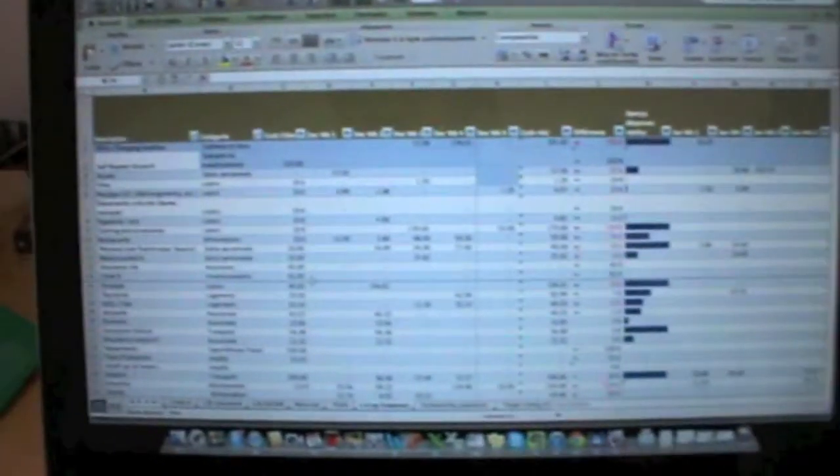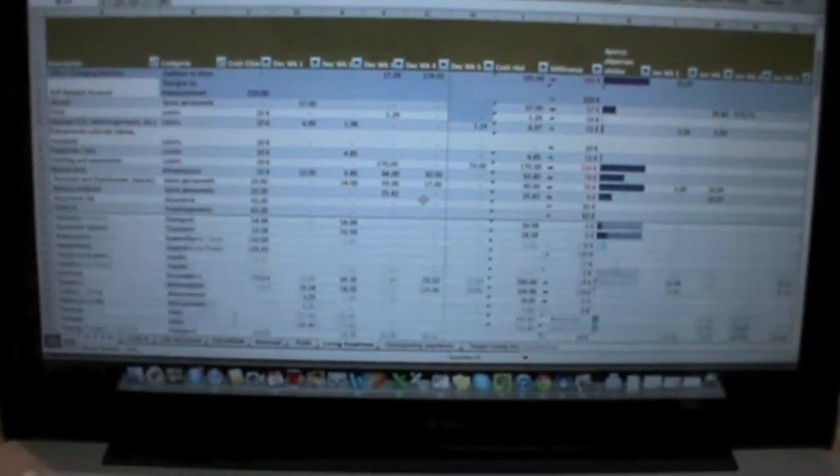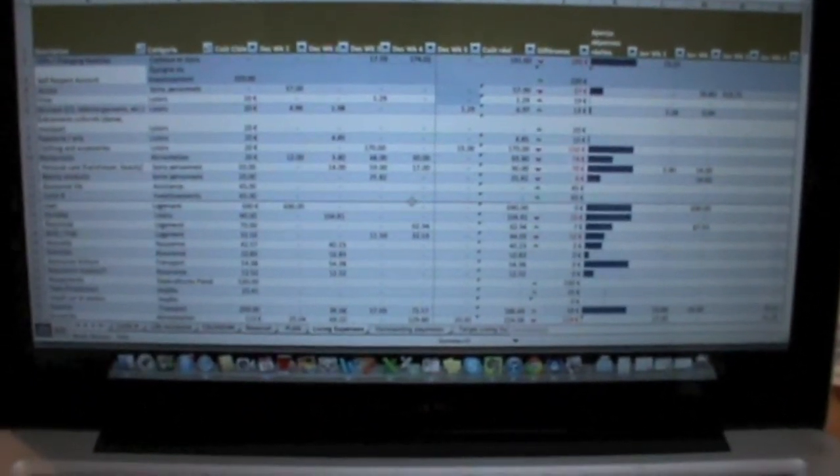I used to have huge spreadsheets, something a little bit like this, and they'd have all these categories, and everything would get added up week to week, and oh my god, it just made me want to kill myself. Because maybe you love doing Excel spreadsheets, I don't know, but for me it's not something that's very fun — unless it involves large amounts of alcohol.